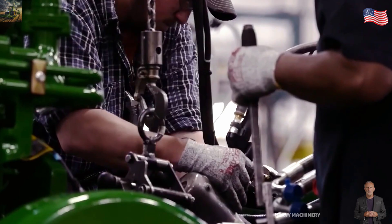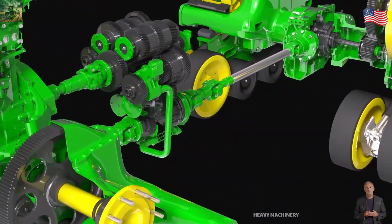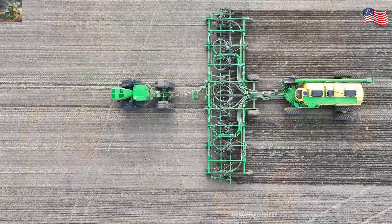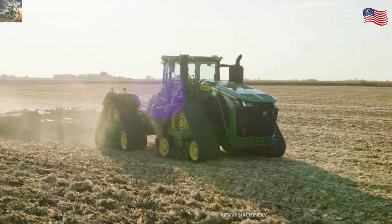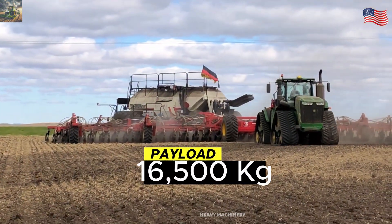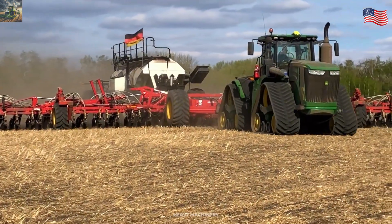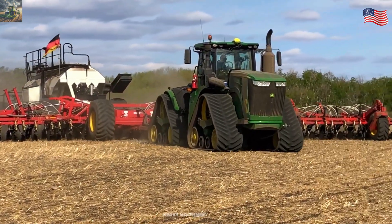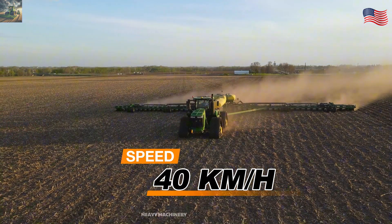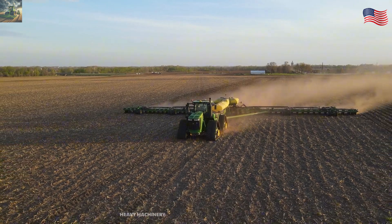In short, this tractor is incredibly powerful, perfect for plowing and pulling heavy equipment. With a payload capacity of up to 16,500 kilograms, the John Deere 9570RX can pull almost any large farming equipment, from plows to seeders. It can also move at a top speed of 40 kilometers per hour, faster than many other tractors in its class.